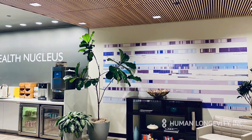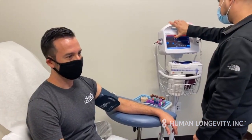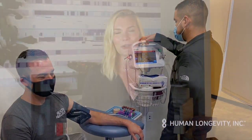In this video, I will guide you through the Health Nucleus, introduce you to some of the phases you'll meet, and review the diagnostic tests you can expect during your six-hour visit to our La Jolla facility. We're excited to have you join us on this journey — let's get started.